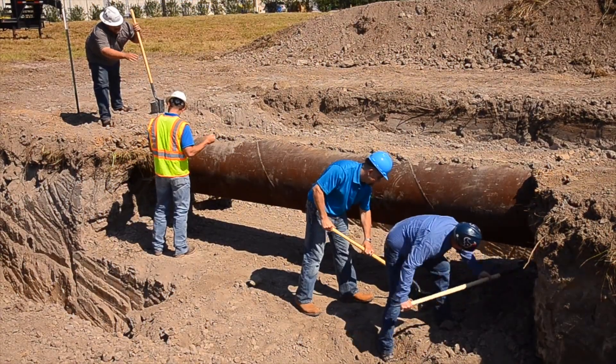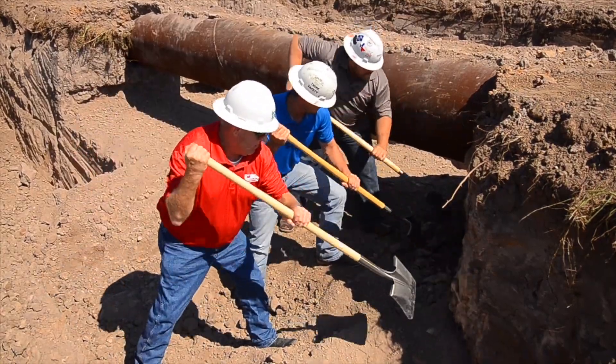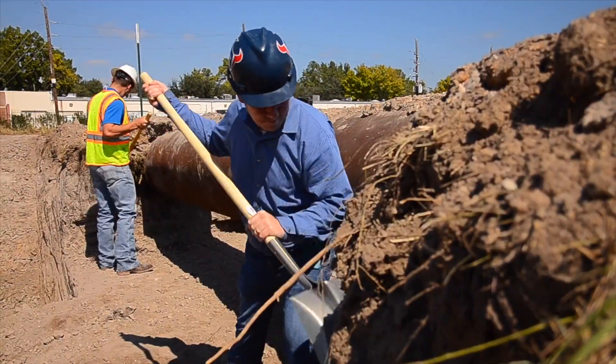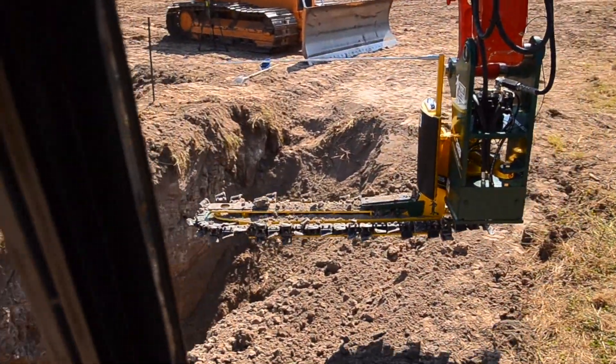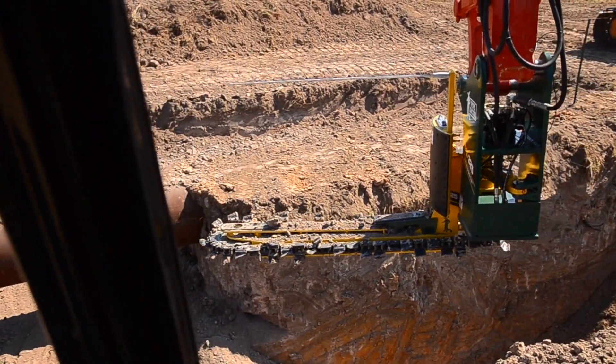Procedures for excavation of natural gas pipelines for maintenance needs often means we're digging around live transmission lines. When this comes into play, workers actually have to hand dig around the top sides and up to two feet of clearance underneath the entire pipe. Through the use of the Pipe Gator, we can excavate more line in one day than an entire shovel crew can in a week.